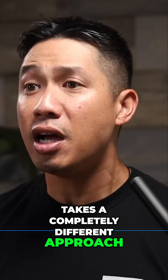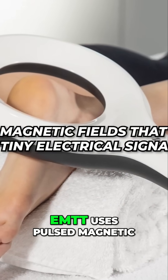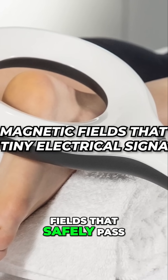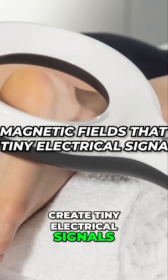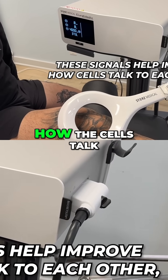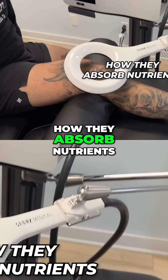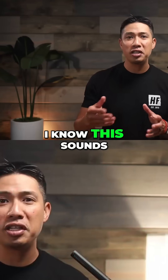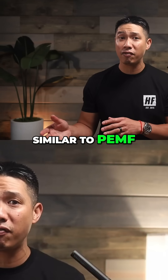EMTT, or electromagnetic transduction therapy, takes a completely different approach. Instead of pressure waves, EMTT uses pulsed magnetic fields that safely pass through your body and create tiny electrical signals inside your cells. These signals help improve how the cells talk to each other, how they absorb nutrients, and how they manage inflammation and repair.